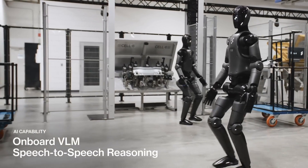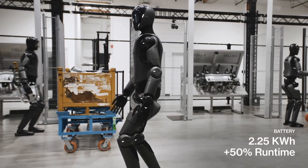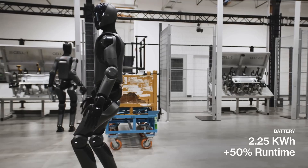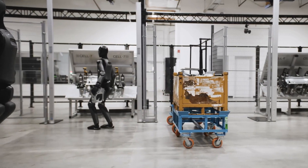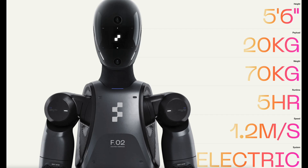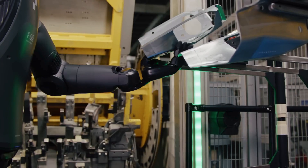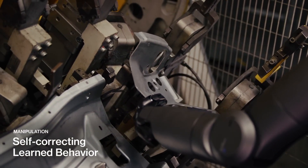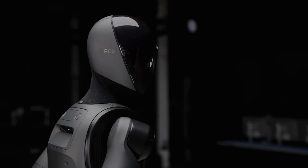Figure 2 also has improved battery life compared to Figure 1. It's equipped with a 2.25 kWh battery, which enjoys a 50% increase in runtime, giving it about 7.5 hours of operational time between charges. This extended battery life ensures that it can handle long shifts and continuous operations without frequent interruptions.